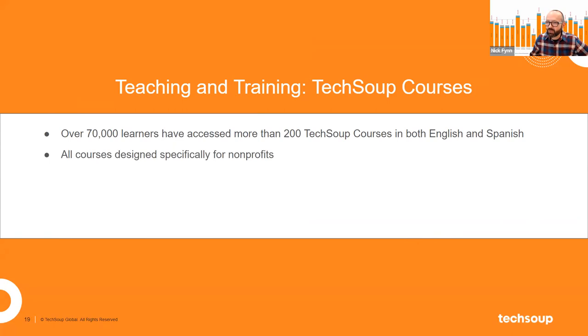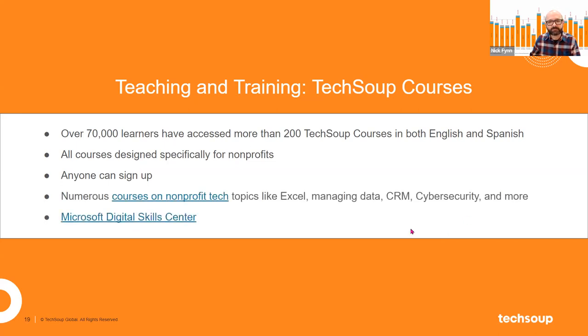The courses are all specifically designed for nonprofits, and here's one cool thing: while our catalog products require you to be a 501(c)(3), TechSoup Courses is more open — we let anybody use it, because education is the beginning level of becoming tech-savvy. Any staff member, volunteer, et cetera, can sign in to TechSoup Courses. I also want to highlight the Microsoft Digital Skills Center in the TechSoup Courses platform — a great resource worth taking a look at.